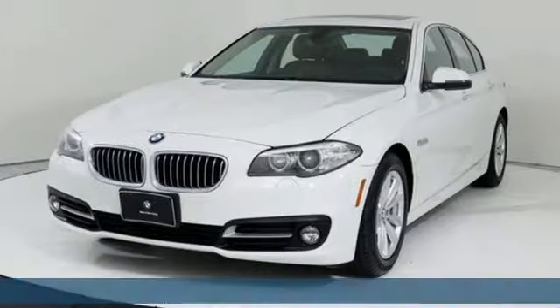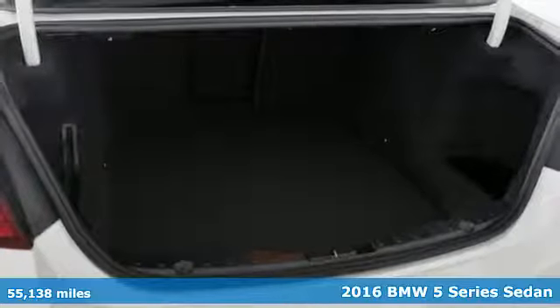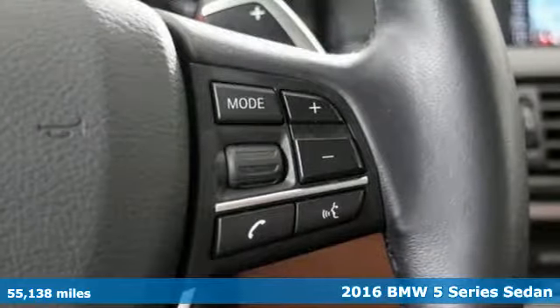It's a 2016 BMW 5 Series. It is the epitome of sophistication in turbocharged form. Welcome to your Oasis.